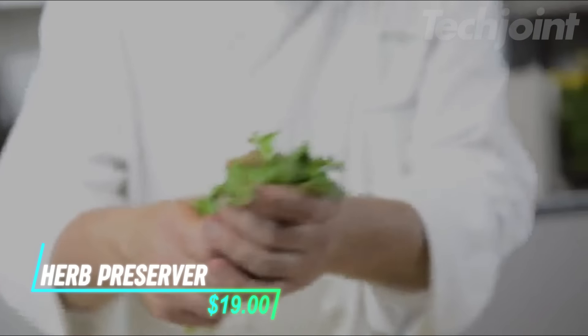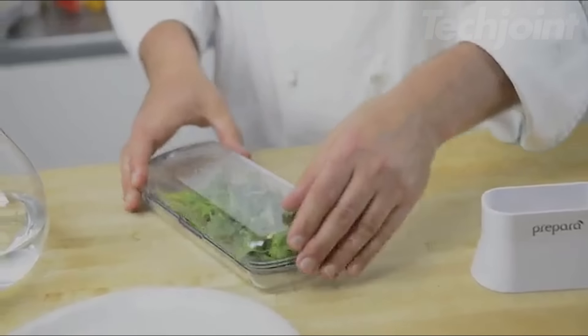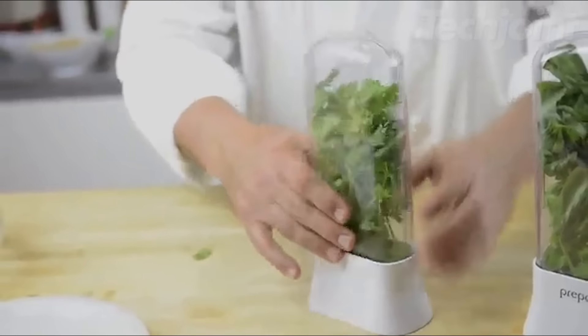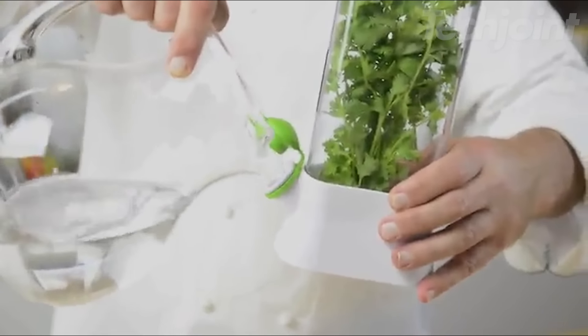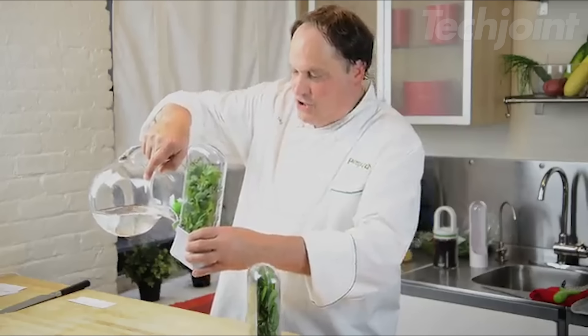This herb saver extends the life of fresh herbs and fits conveniently in a fridge door. The container features a clear shell to protect leaves and allows easy visibility of contents while maintaining hydration. Rinse herbs, add water, and refill every three to five days for optimal freshness. It's BPA-free and dishwasher safe.